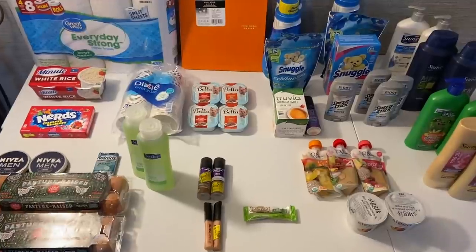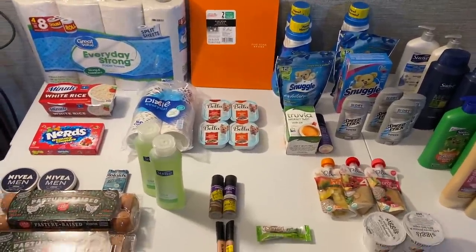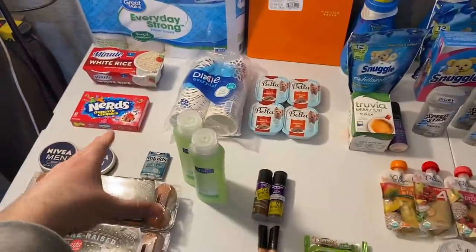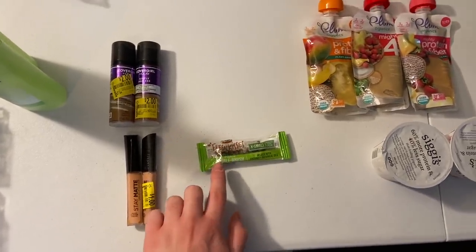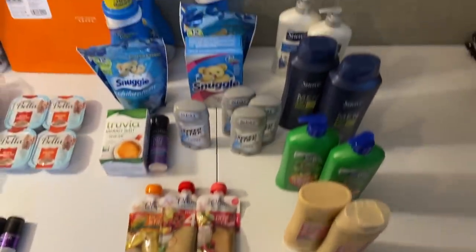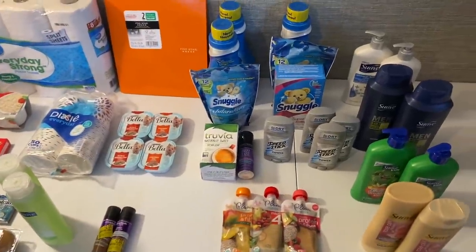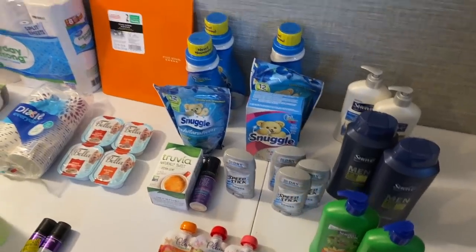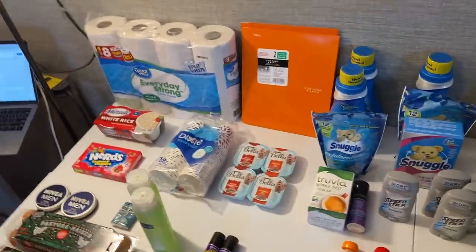Hi everyone and welcome! Today I have an absolutely insane extreme couponing haul from Walmart, a tiny little PetSmart money maker, and all this awesomeness from the Kroger mega sale. I could have done more except my store was already wiped out, which really sucks, but hopefully I can get some more stuff at Kroger very soon.